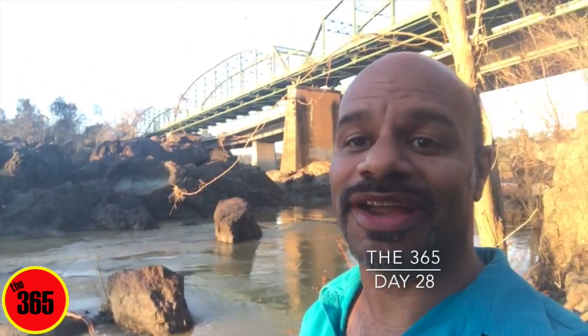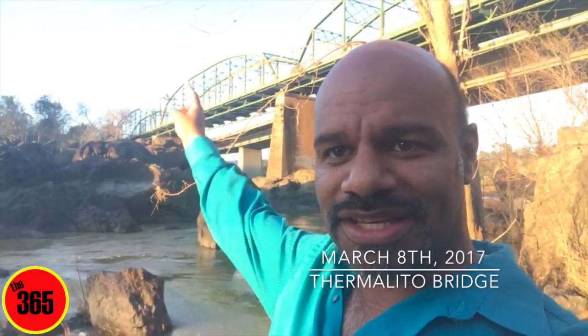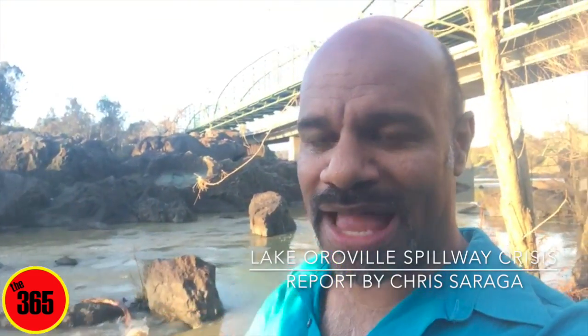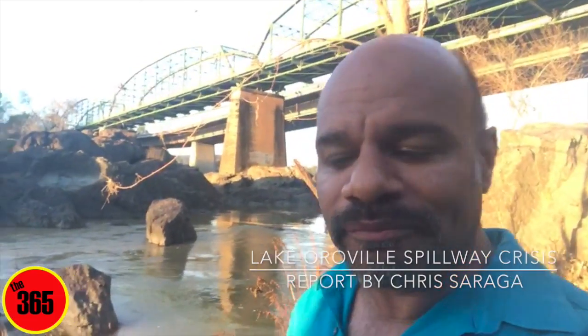Hi everybody, I am back down here at the Feather River near the Thermolito bridge. It's a beautiful sunset so I've kind of had to dodge into the rocks here so the light's not blinding me or you guys. I just thought I would report on some of the stuff that I've been doing lately and about the town of course.